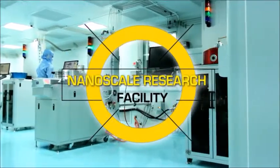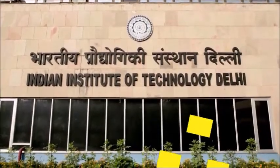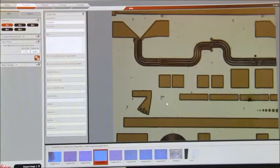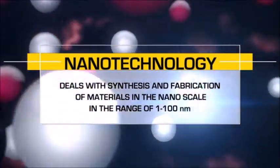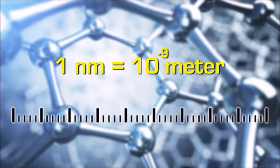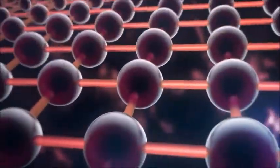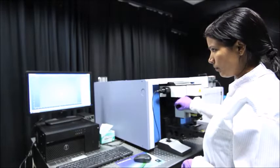The Nanoscale Research Facility is an extensively equipped central facility at the Indian Institute of Technology Delhi for research and innovation in nanotechnology. Nanotechnology deals with the synthesis and fabrication of materials at the nanoscale — in the range of 1 to 100 nanometers, a nanometer being a billionth of a meter. When materials are synthesized at the scale of a few nanometers, their physical, chemical, mechanical, and other properties change dramatically.